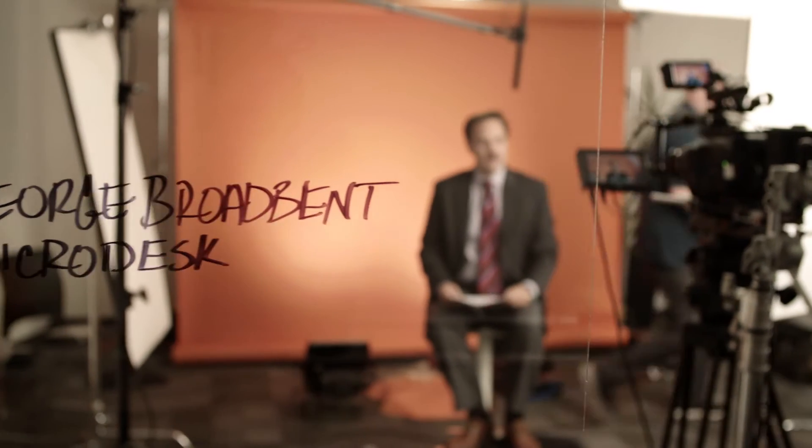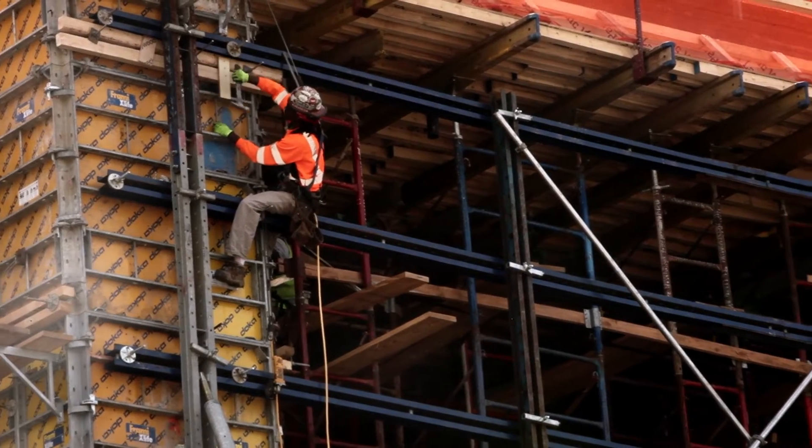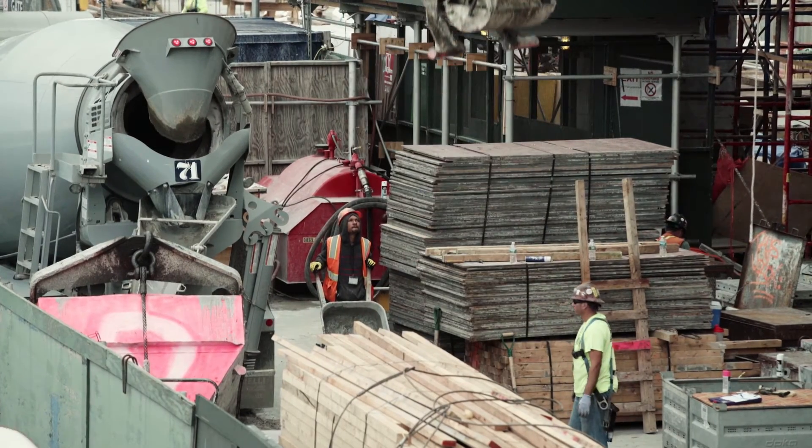Would you rather spend money on data entry work or doing something that's actually kind of meaningful and cool — meaning how can I optimize my energy efficiency, or how can I optimize my workforce, or where am I spending money on overtime? We can really focus the funding on answering those bigger questions for them.